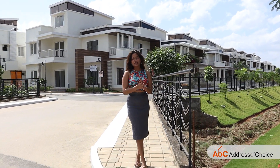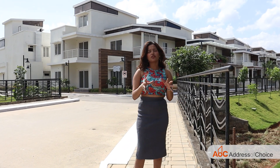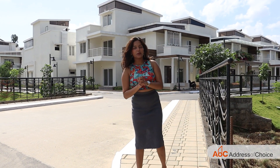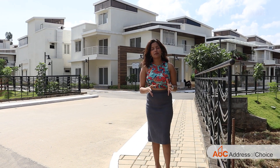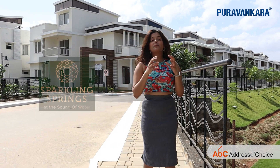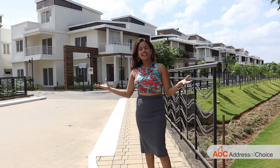Hi everyone, this is Devanshee Jaswal and you are watching Address of Choice channel. On this channel, we overview so many projects so that you can hunt your dream home virtually. Today we are covering another project by Purva, and the project we are covering is Sparkling Springs, which is a villa project.